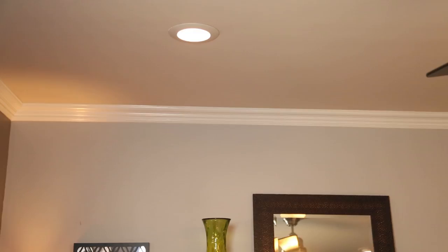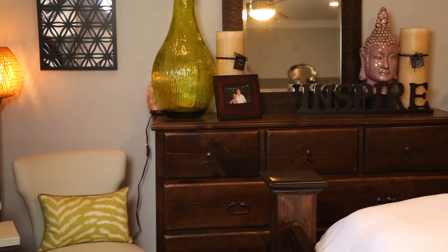Two: lighting. Lighting is so important. It's great to be able to have lights that have dimmers on them so you can create a relaxing space. Add some candles and some floor and table lights to have a great serene relaxing space.